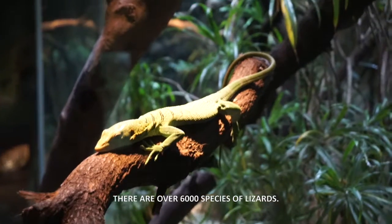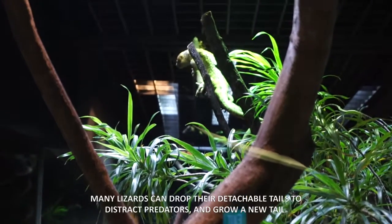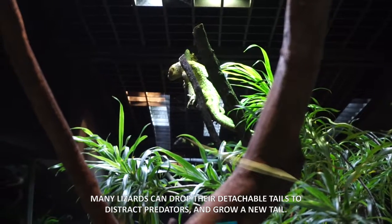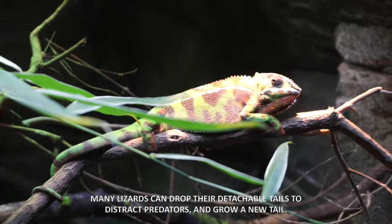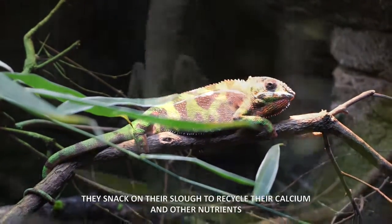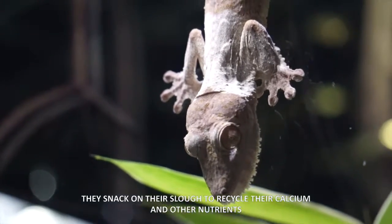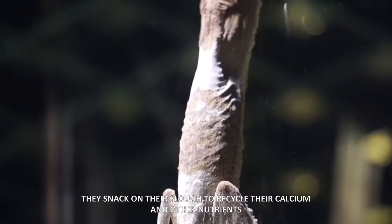There are over 6,000 species of lizards. Many lizards can drop their detachable tails to distract predators. Lizards shed their skin regularly as they grow. They snack on their shed skin to recycle calcium and other nutrients.